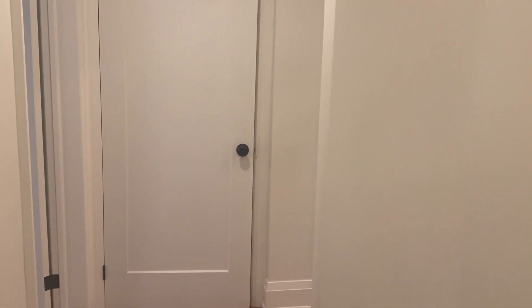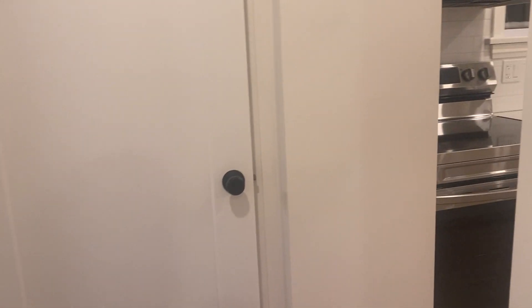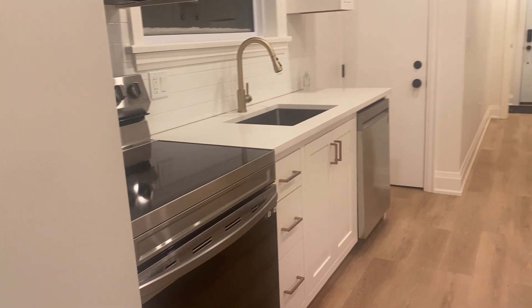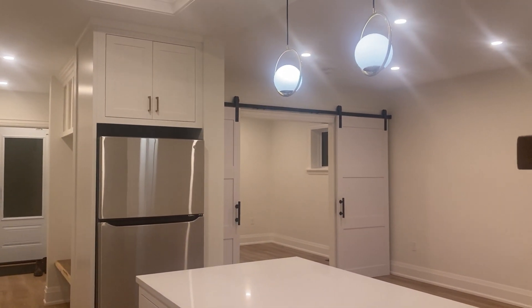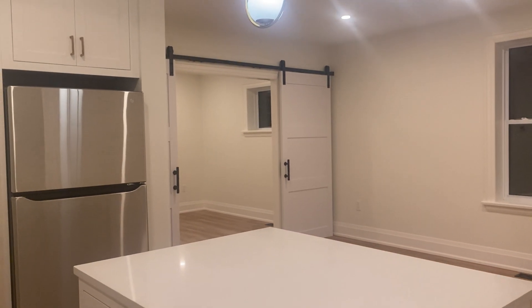So if you like this property, you can go to kwproperty.com where you can simply fill out an application, book showings, as well as ask any questions you might have. We'd be happy to help you. Thanks for watching.